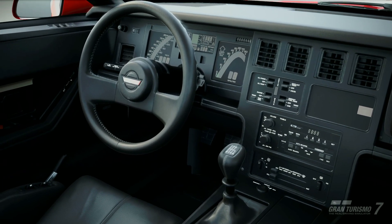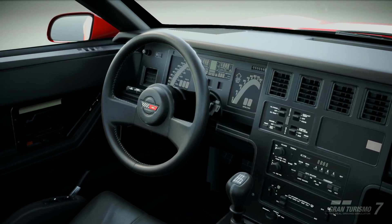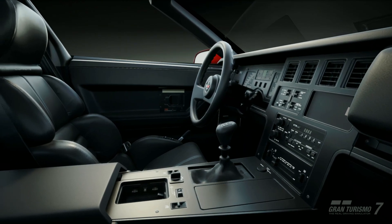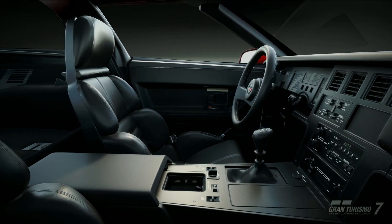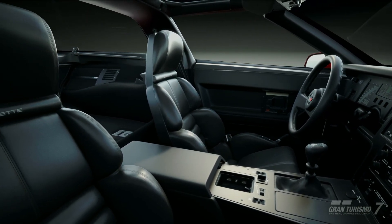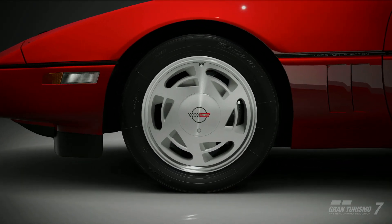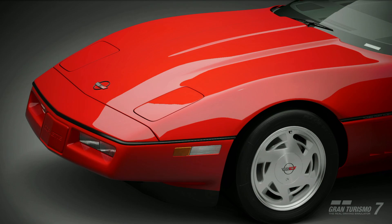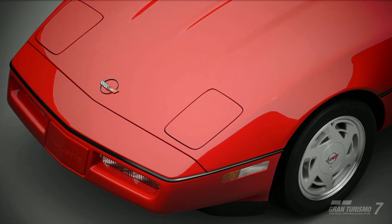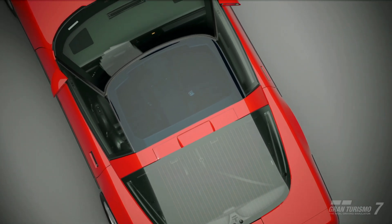For decades, the American sports car was the laughingstock of the auto industry, especially in Europe where performance and handling were the true measures of what made a good car a great car and what made a great car a supercar. However, in 1989, Chevrolet would change the world's view on American sports cars by introducing at the 1989 Geneva Auto Show the Chevy Corvette ZR1.